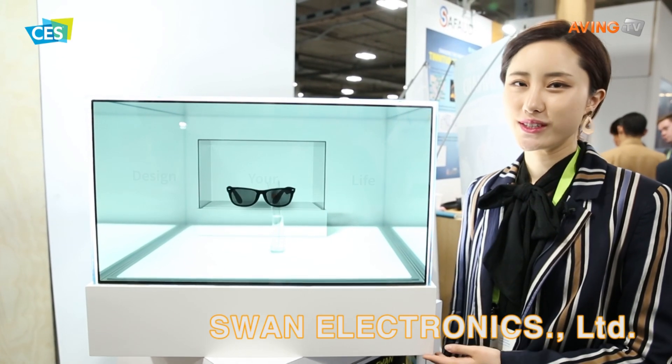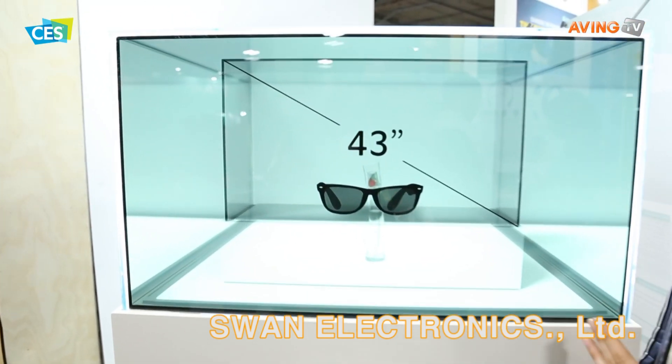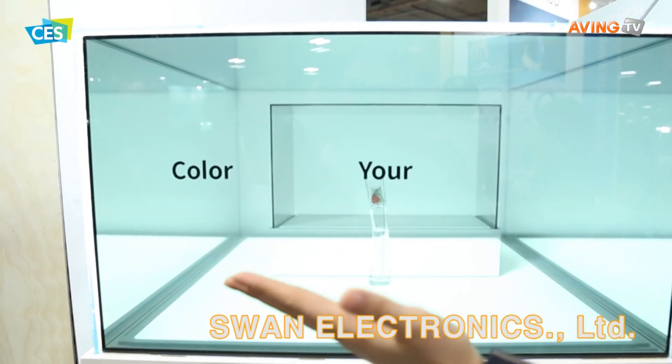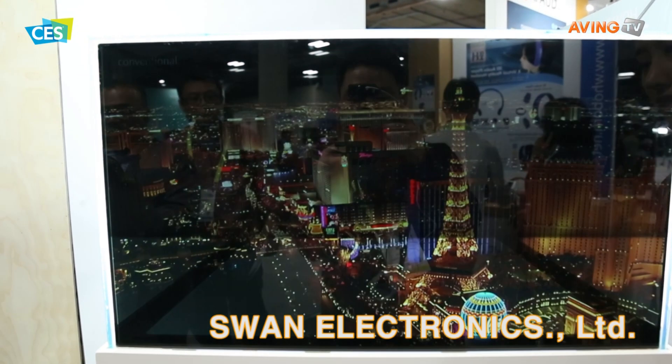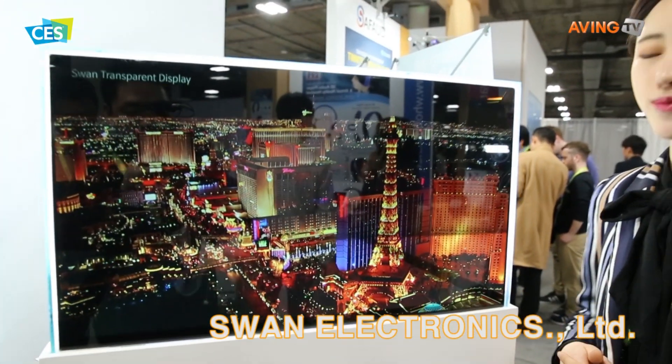This is Swan Electronics' transparent display. As you can see, you can see through the display and see the displayed product. You can also view the product from various angles, giving customers a convenient viewing experience.